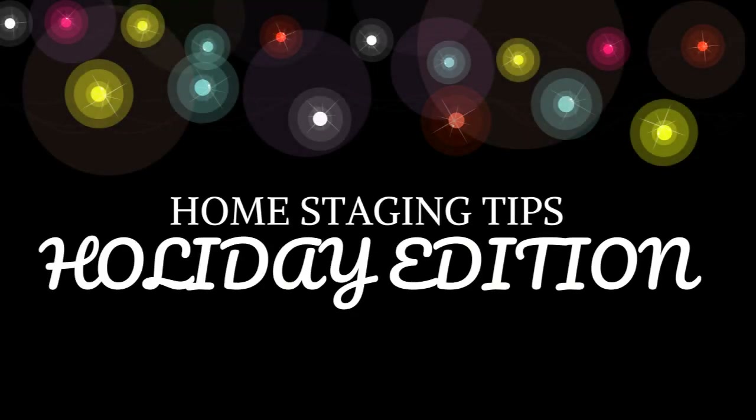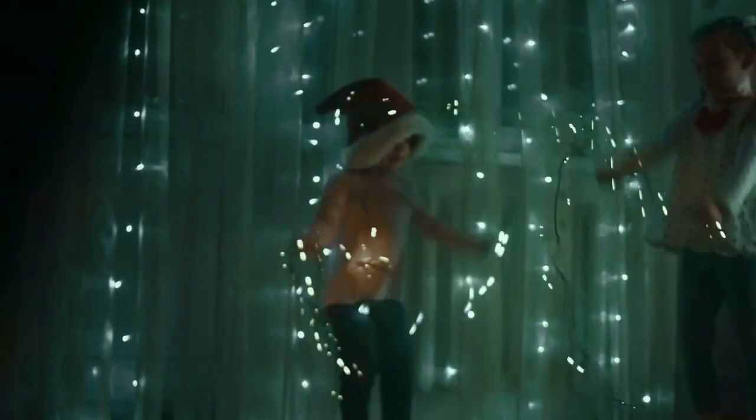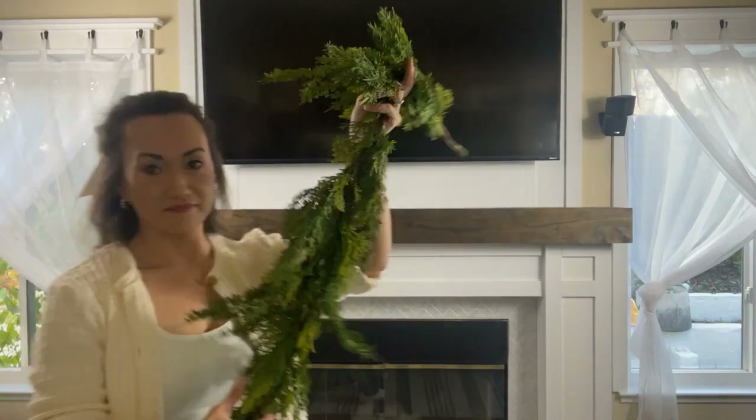Home Staging Tips Holiday Edition. For folks trying to sell their house during the holidays, especially if you're occupying the home until it's sold, it can be tough to find that balance of still participating in all the fun and festivities of the end of the year, as well as simultaneously showcasing your house like a model home. So today I'm going to show you how to marry the two worlds.